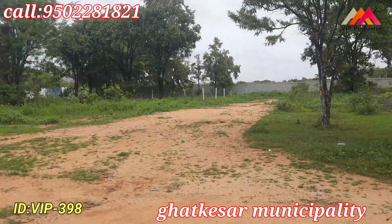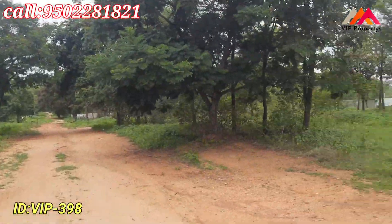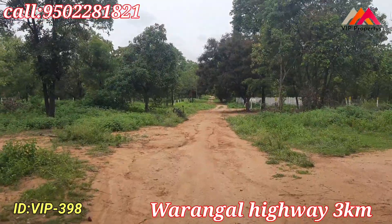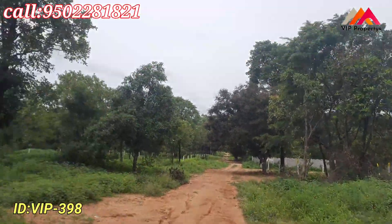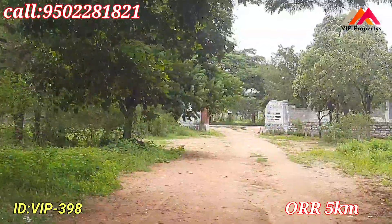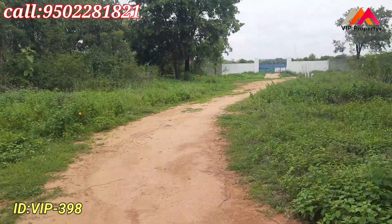This is the first road; the entrance is 40 feet road. This is the second road. Here is the plan — this is the main road. This is the 30 feet road.